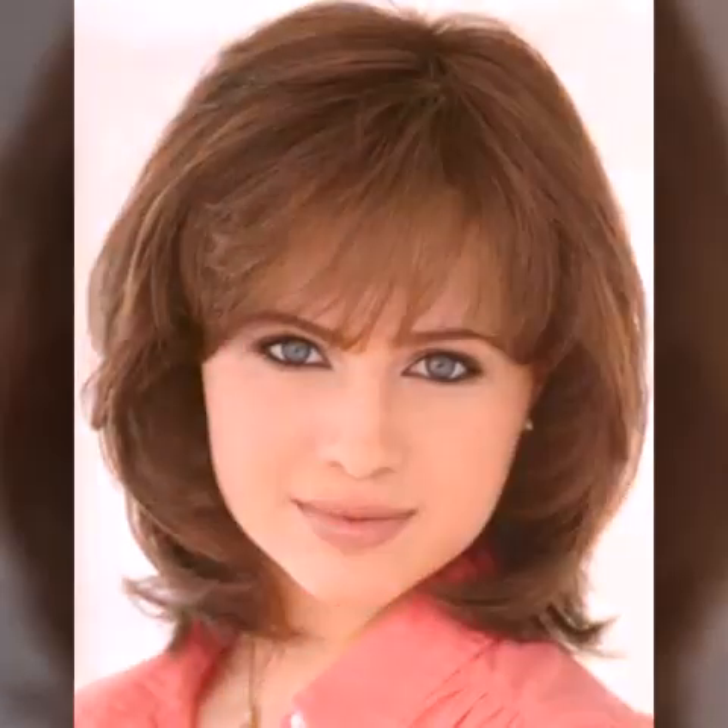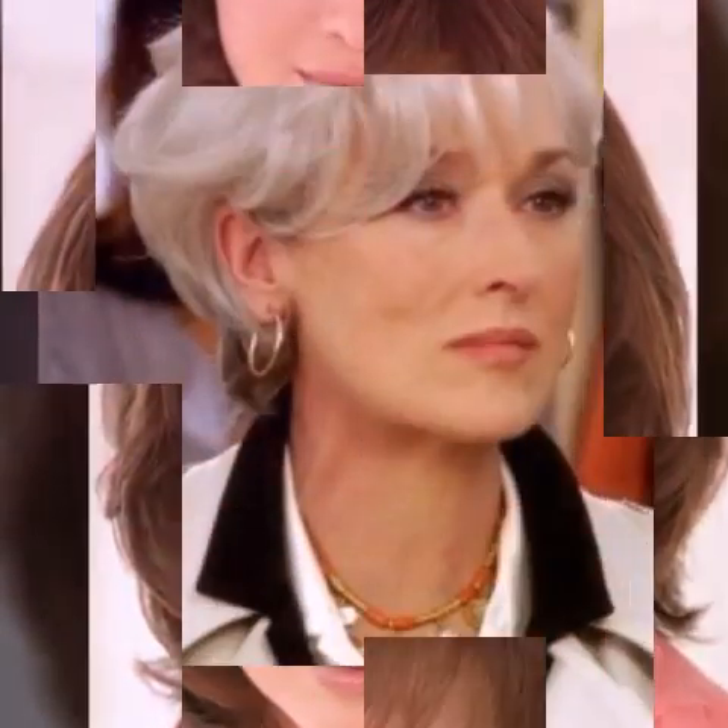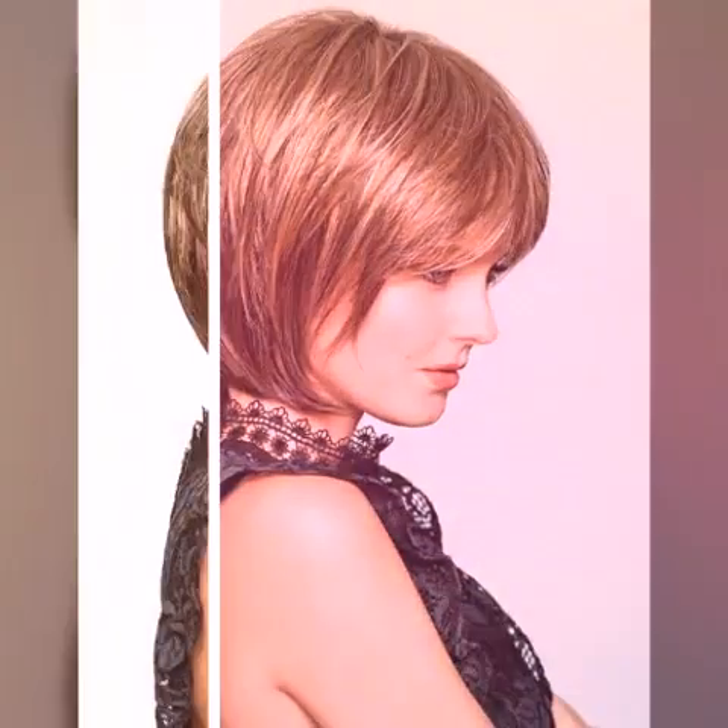Try a half-up, half-down hairstyle. If you are looking for a quick and easy hairstyle, a half-up half-down style is a great option. Simply pull the top half of your hair back and secure it with a clip or elastic. This will keep your hair out of your face while still allowing you to show off your length.